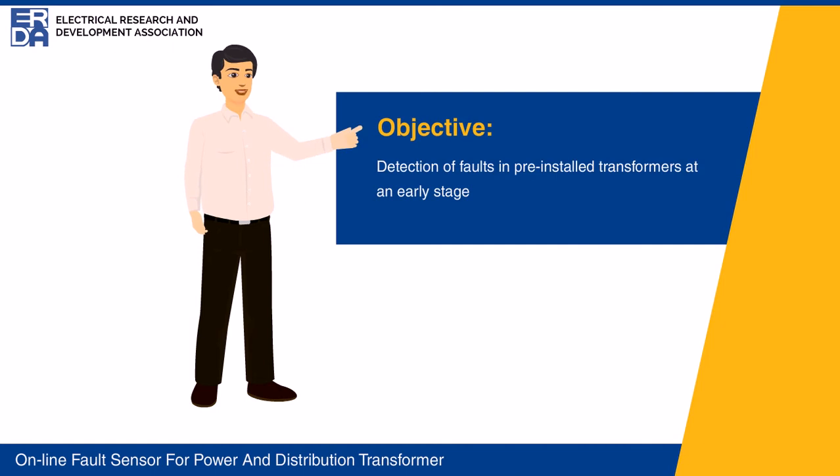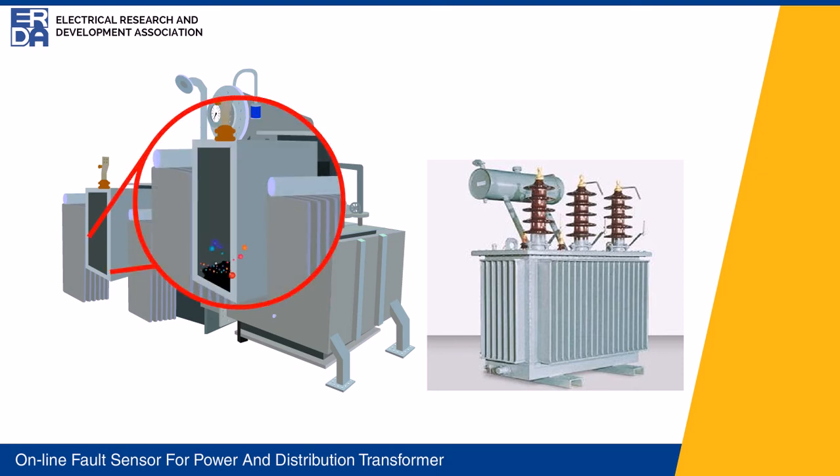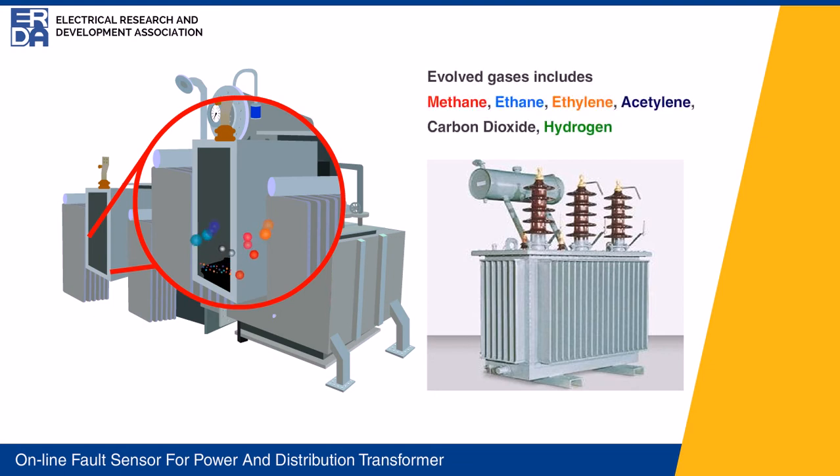The objective of this technology is to detect developing faults online in transformers at a very early stage. During the fault condition, either thermal or electrical, transformer oil gets decomposed producing different gases. Evolved gases include methane, ethane, ethylene, acetylene, carbon dioxide, and hydrogen.